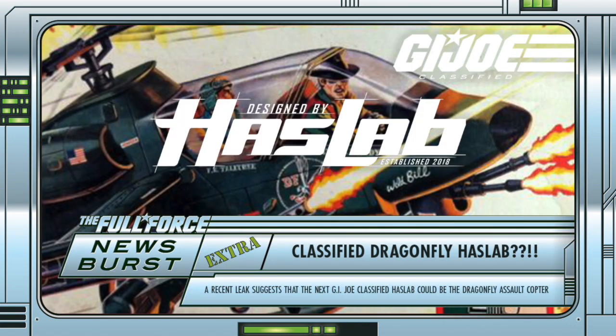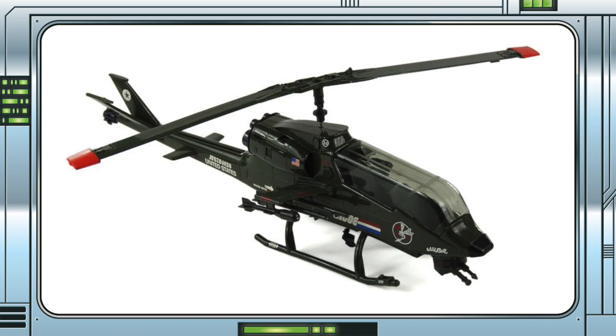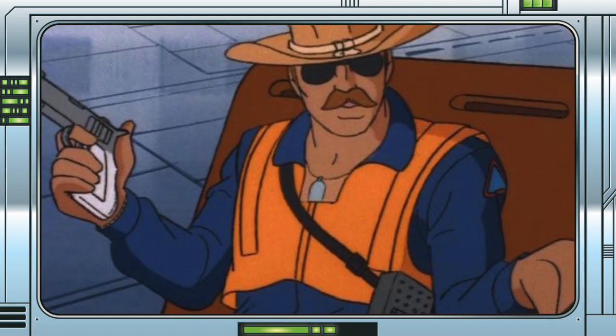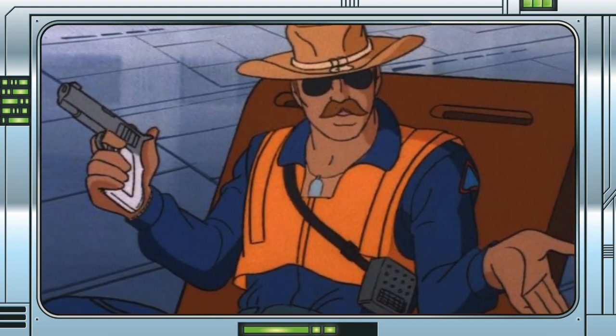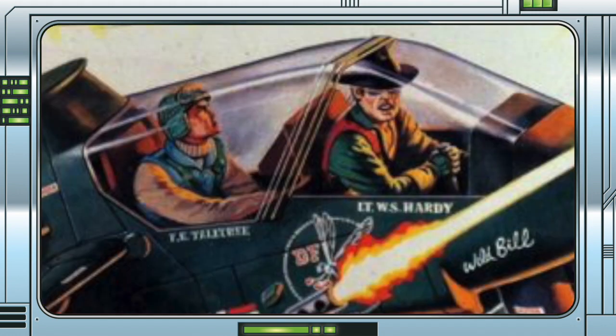I for one am well up for this. The Dragonfly as a vehicle is hugely iconic, as well as Wild Bill and Airborne, and I would love a Classified version of them all. They could go one of two ways with Wild Bill — vintage figure accurate or more Sunbow styled. I could easily see them getting a repaint out of the figure down the road, so either would be fine with me for the actual Haslab. Airborne is another great figure to include in the line and works perfectly with the original card art as the co-pilot of this beautiful vehicle.